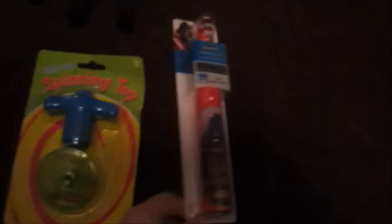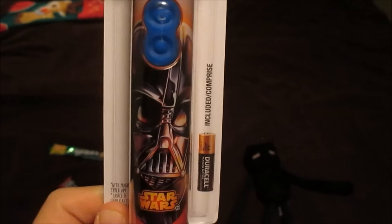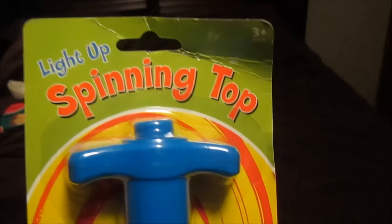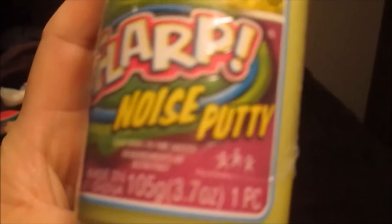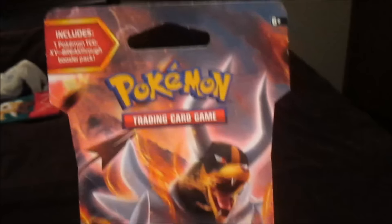Starting with the 10 year old. First there is a spinny toothbrush that has Darth Vader. A light up spinny top toy. Flarp noise putty. A mystery minifigure Minecraft blind box. Pokemon cards.